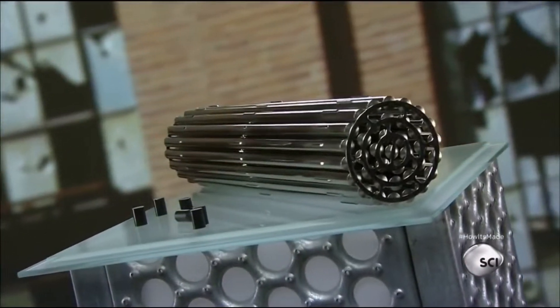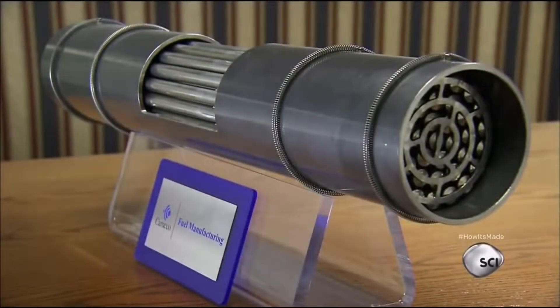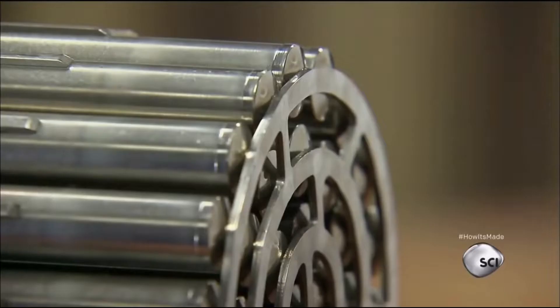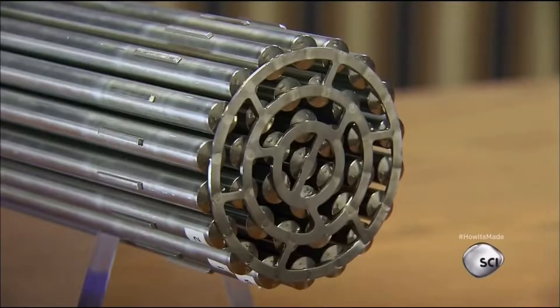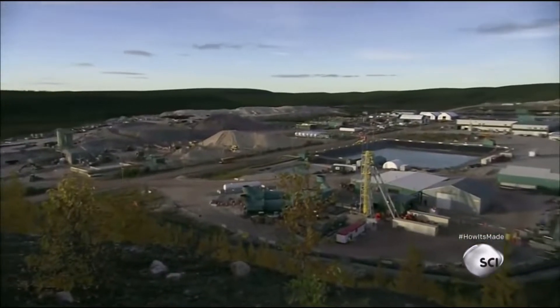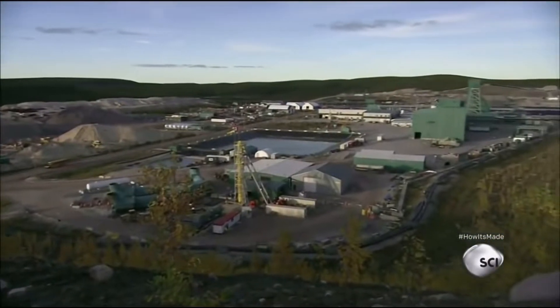The size of a fireplace log, this nuclear fuel bundle generates a lot more heat. It's packed with enough uranium to power 100 homes for a year.